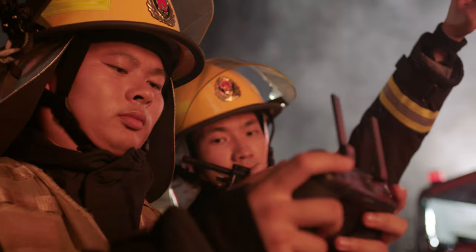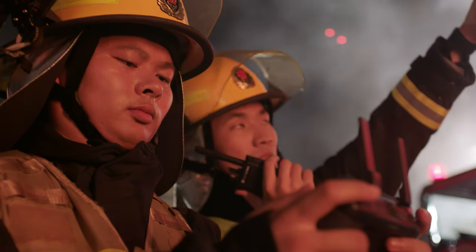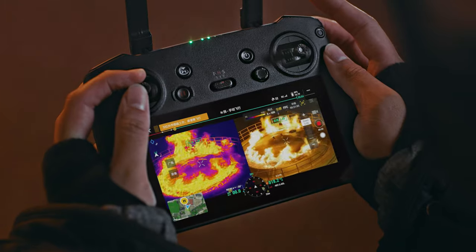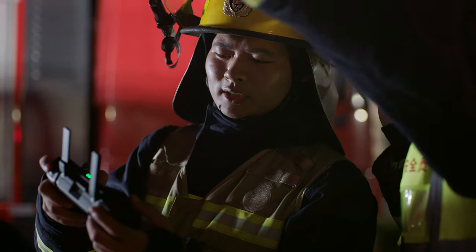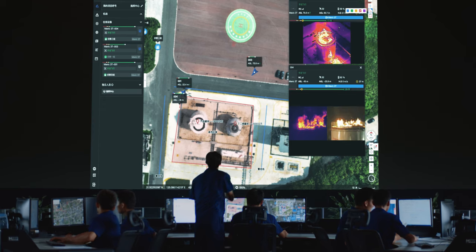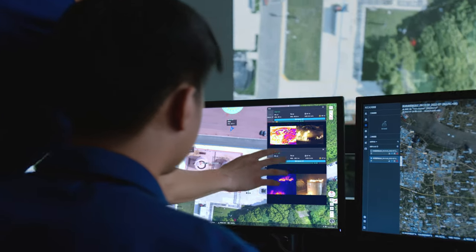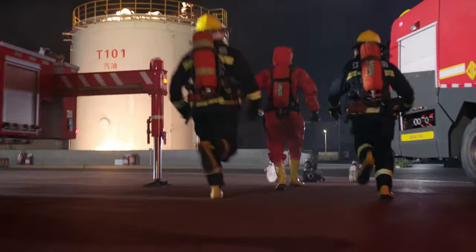Work at night without worry. Double efficiency by scaling both thermal and vision cameras at the same time. With DJI FlightHub 2, synchronize across teams to get first-hand on-site information and efficient air-to-ground coordination.